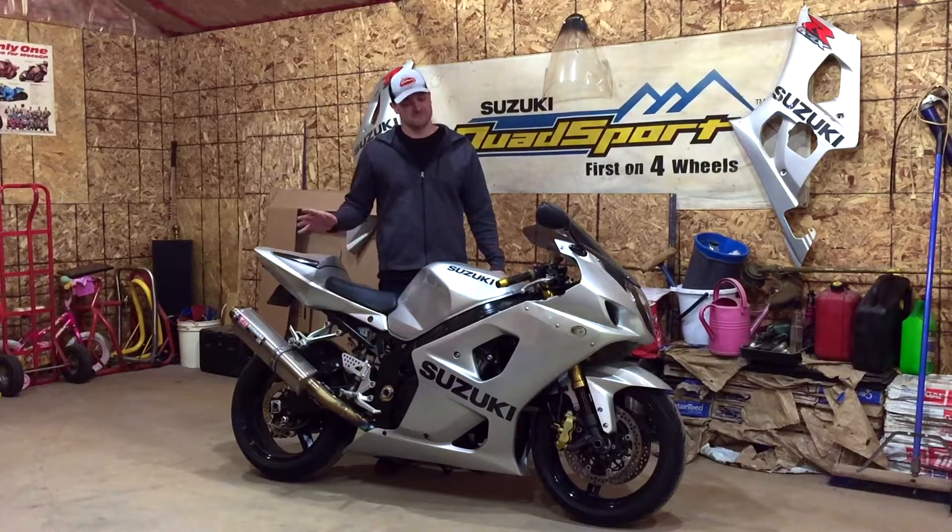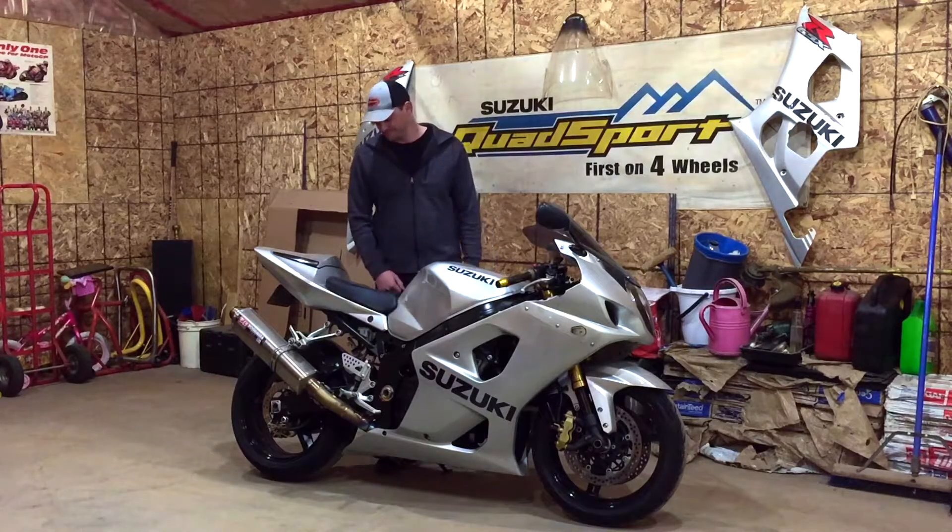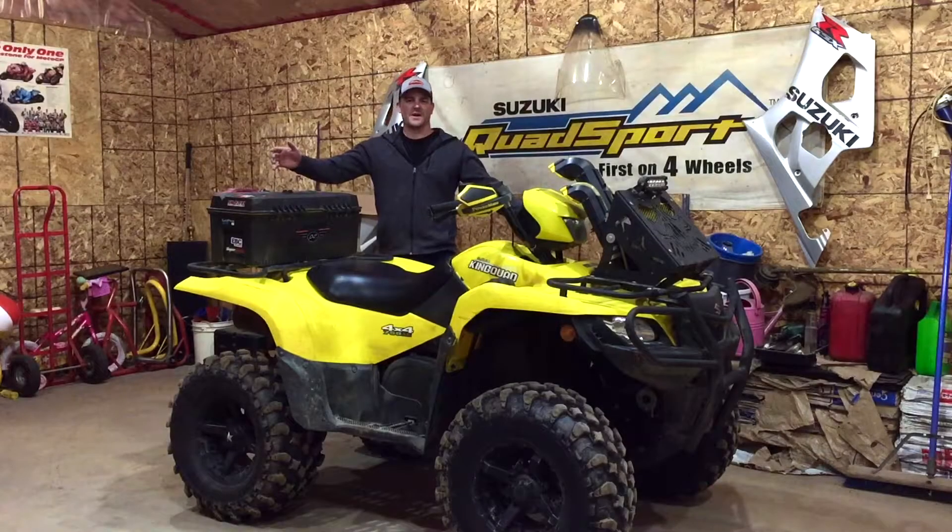Alright, enough talking about the GSXR. Let's get the King Quad in here and take a look at it. Guys, this is my 2014 Suzuki King Quad 750 AXI.